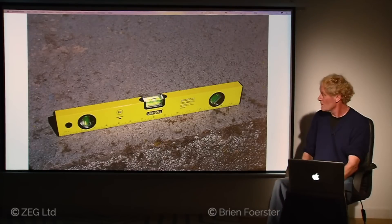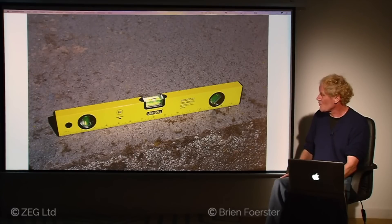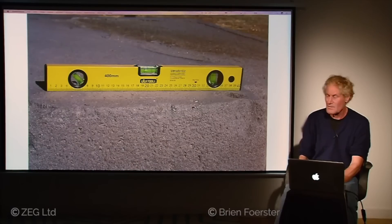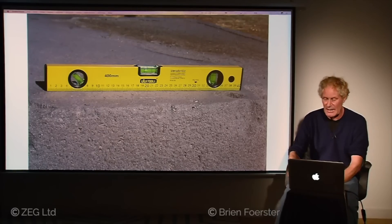Here the level shows the flatness of the surface — this one is still almost perfectly level. Without the pitting from all the weathering, these surfaces would be almost laser-flat. That is not something you can achieve with hand tools. This was clearly machined.